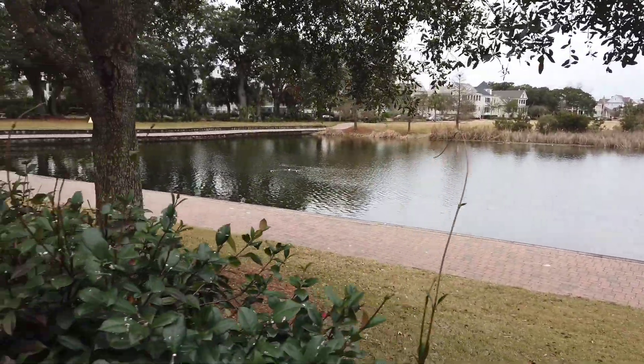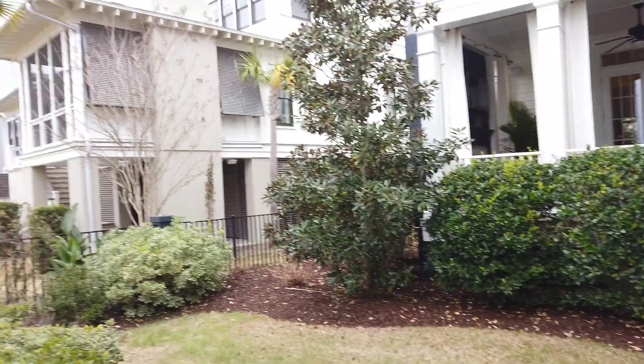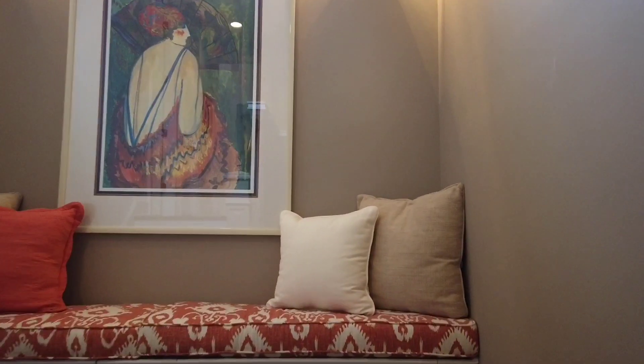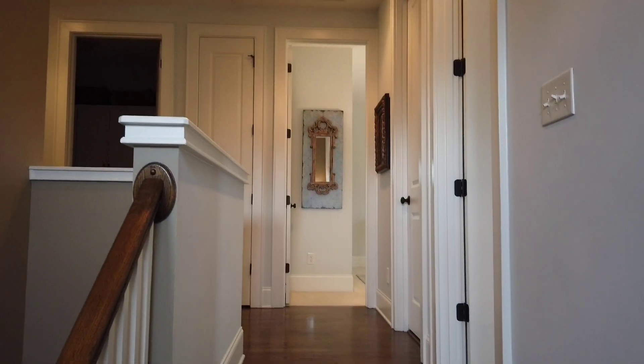Even on a gray day, the lake looks great. We're going to take you upstairs. All the bedrooms in this house — well, the office downstairs is considered a bedroom, it has a closet, but they're using it as an office. All the other main bedrooms are up on this one level. Oak hardwood floors throughout the house, minus the bedrooms.